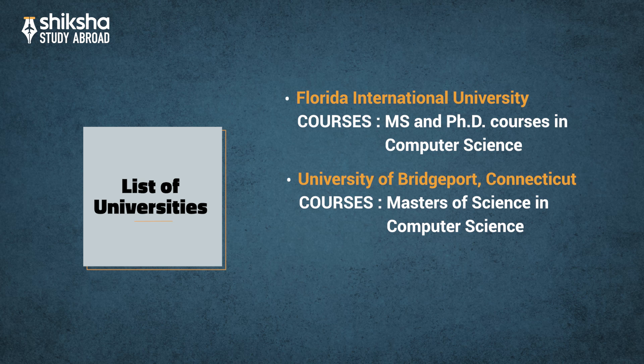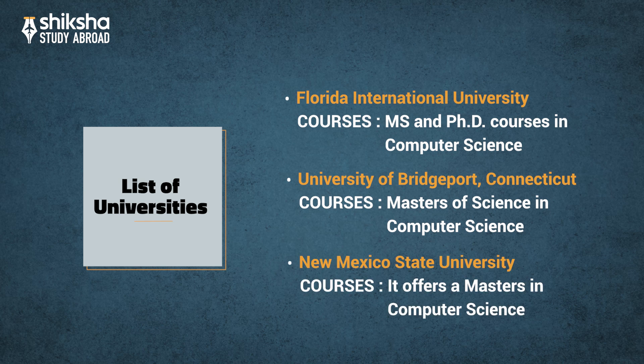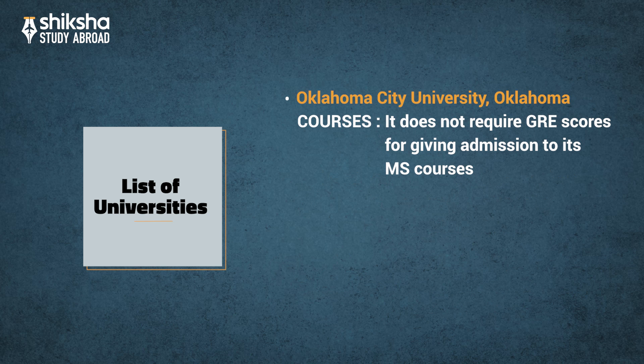University of Bridgeport, Connecticut, offers a Master of Science in Computer Science. New Mexico State University offers a Masters in Computer Science. Oklahoma City University, Oklahoma, does not require GRE scores for admission to its MS courses.